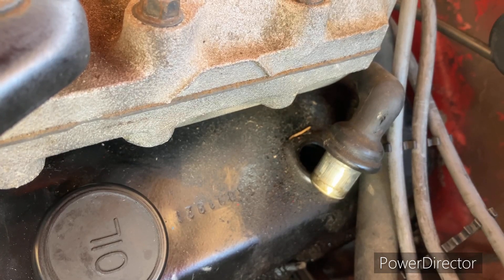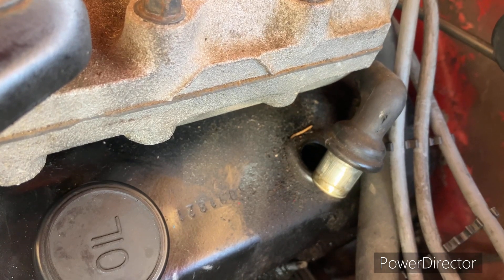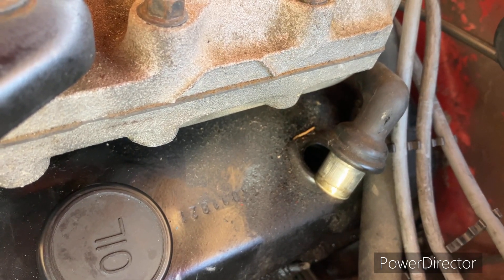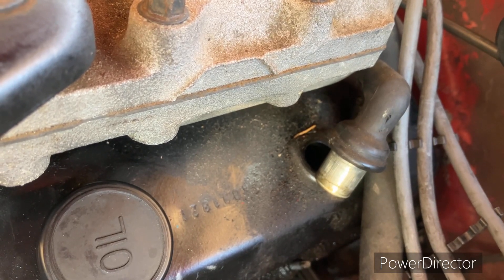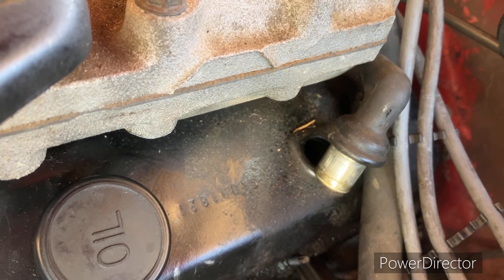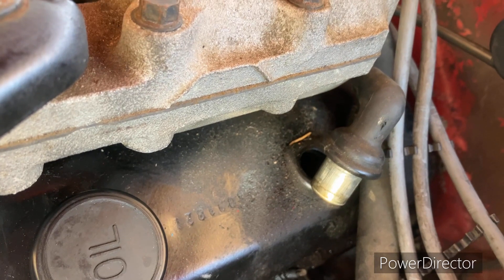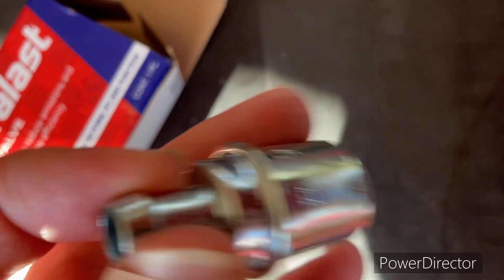A bad PCV valve can affect idle, oil leakage, and all kinds of different things. I've seen they can last anywhere from 20 to 50,000 miles. I may put some of the possible causes of a bad PCV valve on this video. I would have preferred AC Delco but I would have had to wait for shipping, and I want to do it today, so here we go.